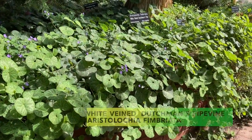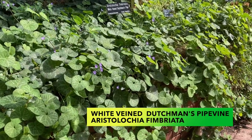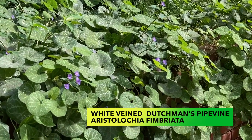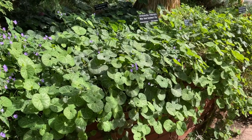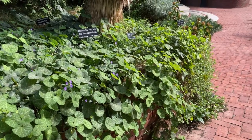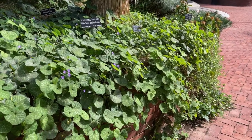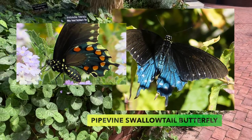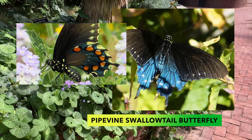While walking through this garden I was enchanted by this trailing plant with distinctive white silvery veins on the rounded leaves. Since then I've done some research and found out that the white-veined Dutchman's pipevine is a host plant for the pipevine swallowtail butterfly.